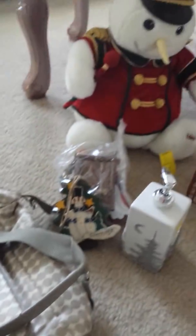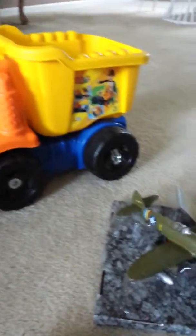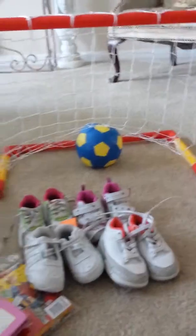So yeah, that's my thrift haul for this week. If you have any questions on any prices or something, just leave it down below. Comment, rate, subscribe and I'll see you guys next video. Bye.